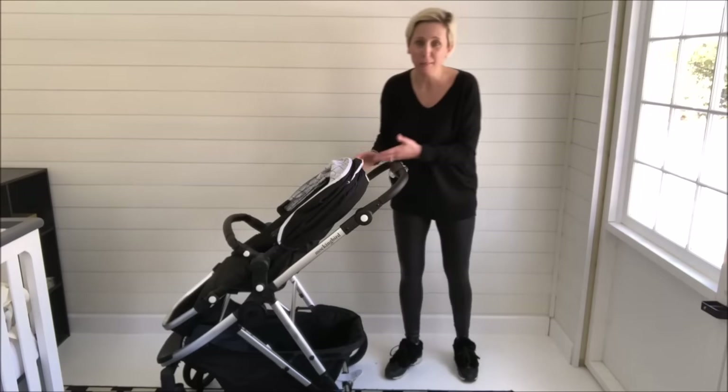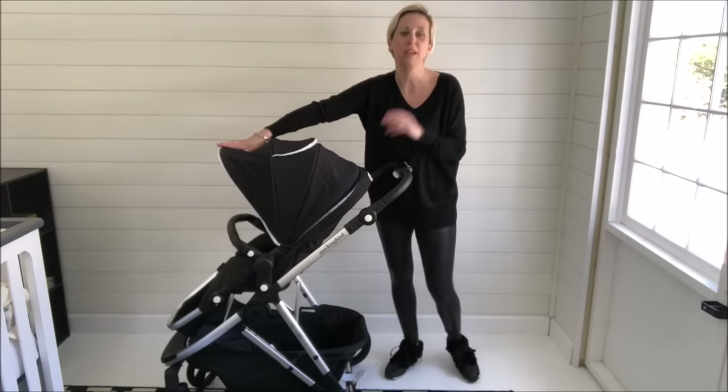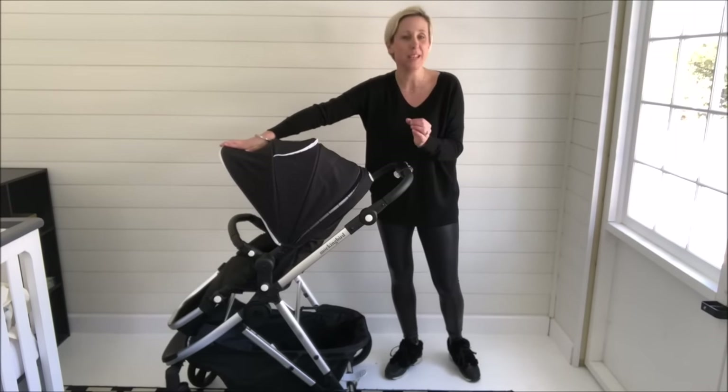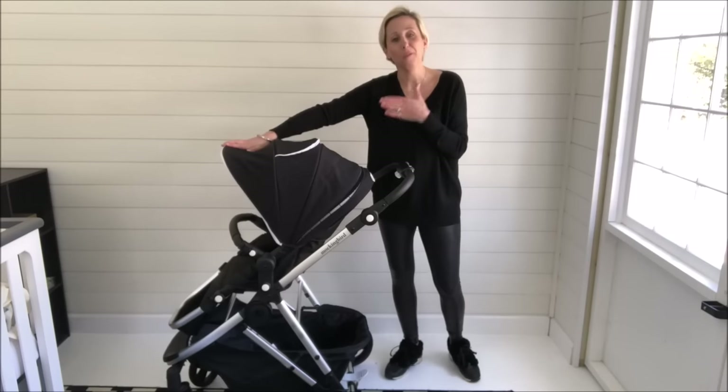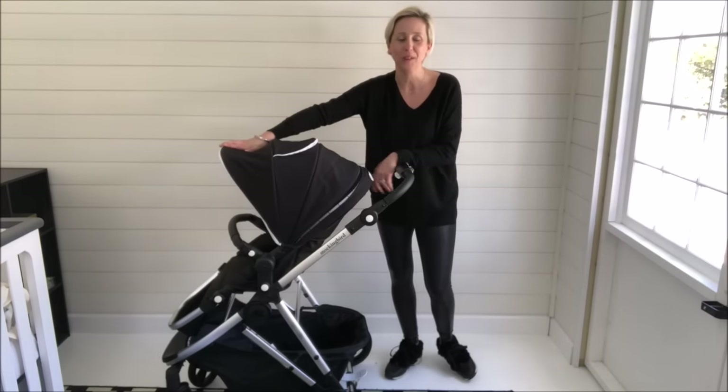Guys, as you can tell, we think the Mockingbird stroller is a really, really great investment — really big quality at a really big value. We think it's the next big thing. We are really excited to share with you the Mockingbird stroller and we can't wait for you guys to check it out.